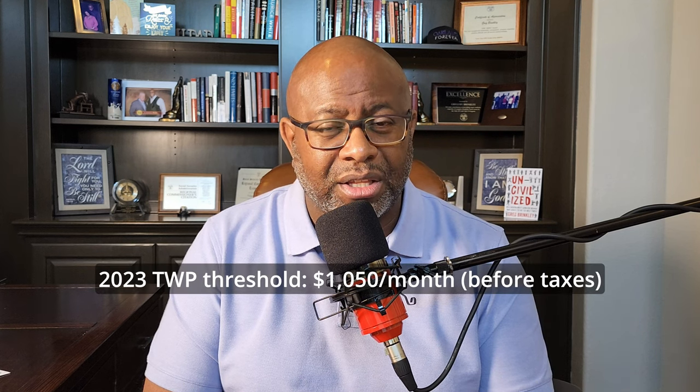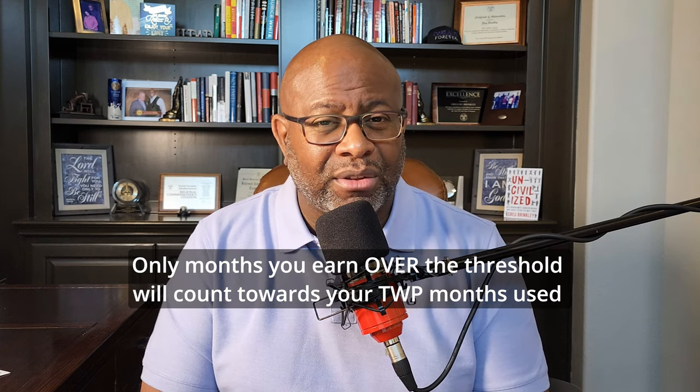Those months may count towards your Trial Work Period. If you work for four months and decide you couldn't continue, you could stop working and keep your SSDI, but you'll already be four months into that Trial Work Period, leaving five months remaining. Importantly, your TWP months only count against you if you earn above the Trial Work Period limit, which is $1,050 a month gross pay. If you work under that TWP threshold, you won't lose any months. For example, if you worked four months earning $900 gross each month, you don't have any months used and you keep both the $900 and your SSDI.